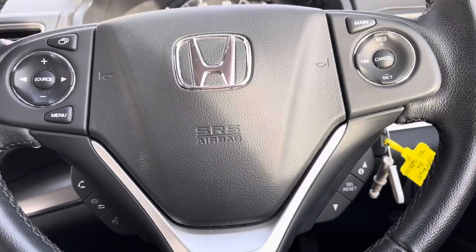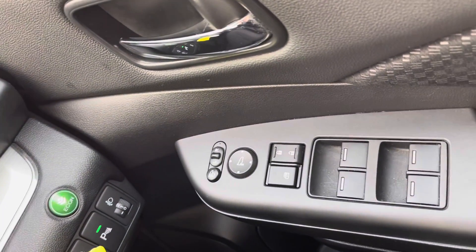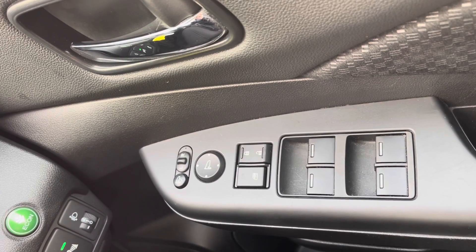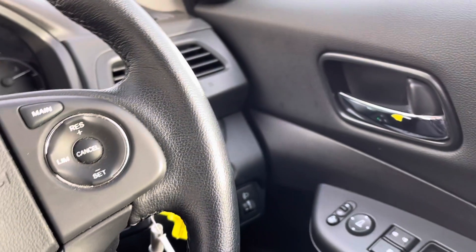Taking a look on the right-hand side of the driver's door, you will find your controls to operate all four of your electric windows. You do have your central locking system here, along with your wing mirror adjustments. This vehicle does even come with the option to drive in Econ mode.